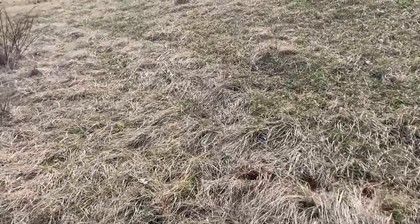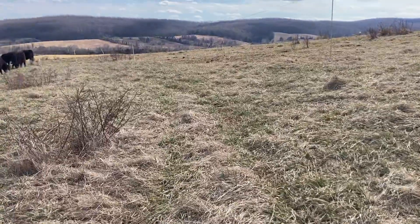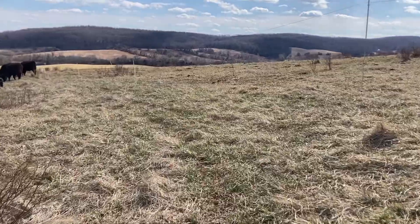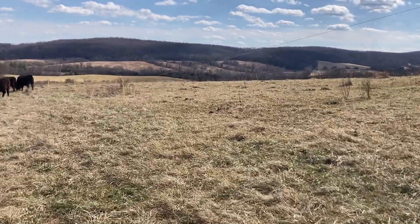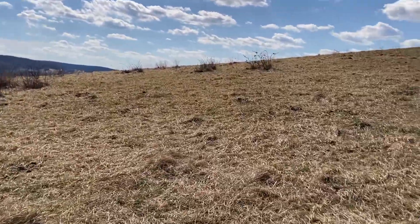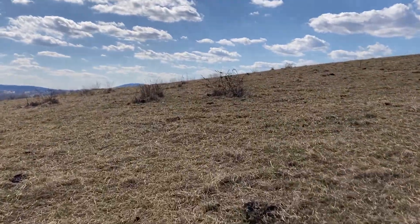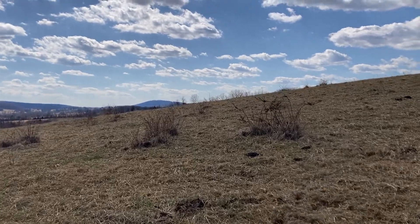One of the things Greg Judy told me when I was there as an intern is that to alleviate that problem, you want to make sure you leave good residual in your fall and winter grazing. Some of our fields we left six inches or more of residual; other fields we took down shorter and we're utilizing those fields differently. So we've got different grazing patterns, which is fine — maybe even better in some cases.